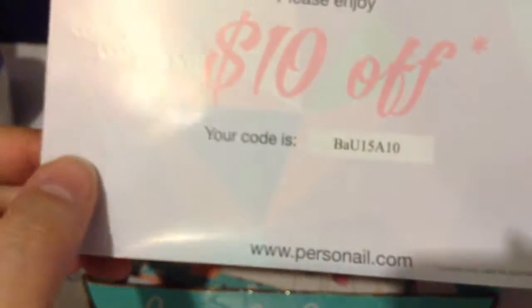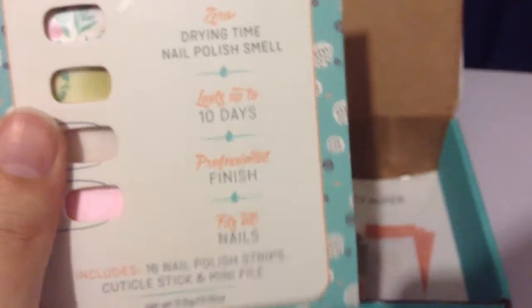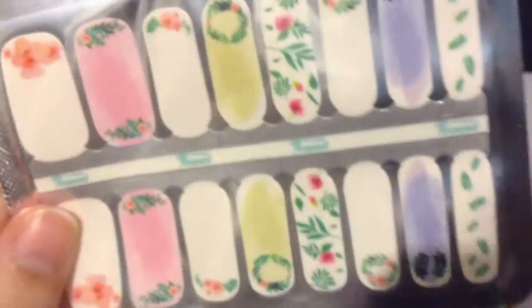The tattoo says 'Waiting for nails to dry — ain't nobody got time for that,' and there's a $10 off coupon, which goes with what's next: nail wrap nail polish strips. Zero drying time, zero nail polish smell, last up to 10 days. There are 16 nail polish strips. I haven't had much luck with these but I'll give them a try again. These are cute spring nail designs and they retail at $12.99.